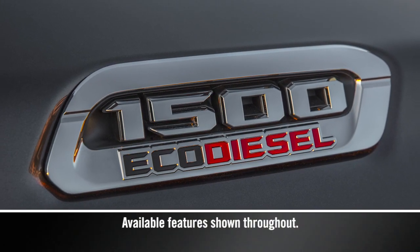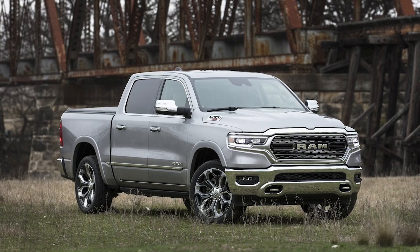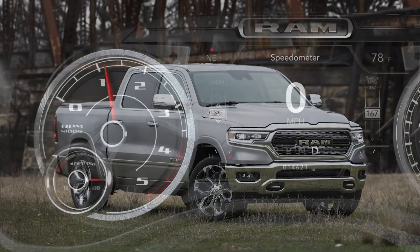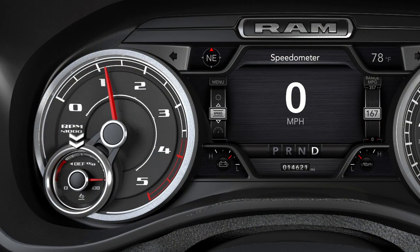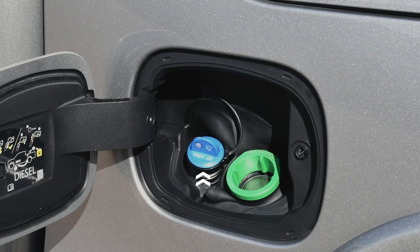Your diesel exhaust system is designed to produce cleaner emissions. The system relies on Diesel Exhaust Fluid, or DEF. A gauge displays the diesel exhaust fluid level, and a warning light will activate any time the level gets too low — specifically when the level reaches a driving range of about 500 miles or 800 kilometers. You'll find the DEF fluid cap in the fuel door.